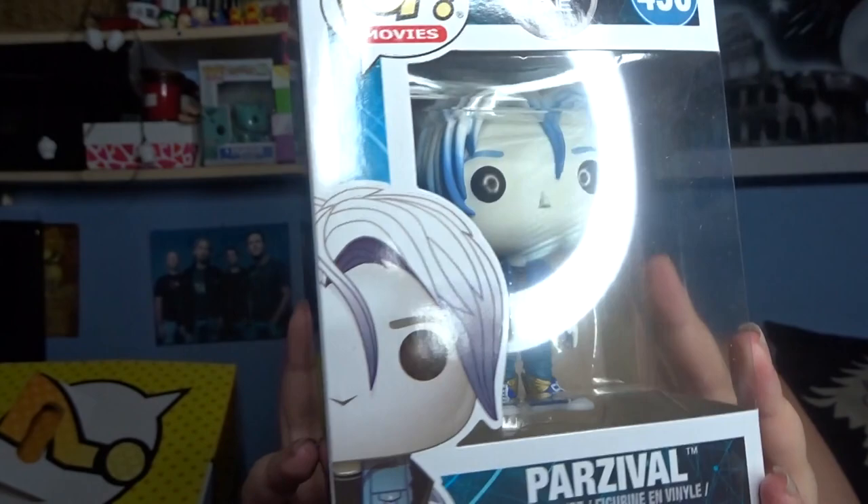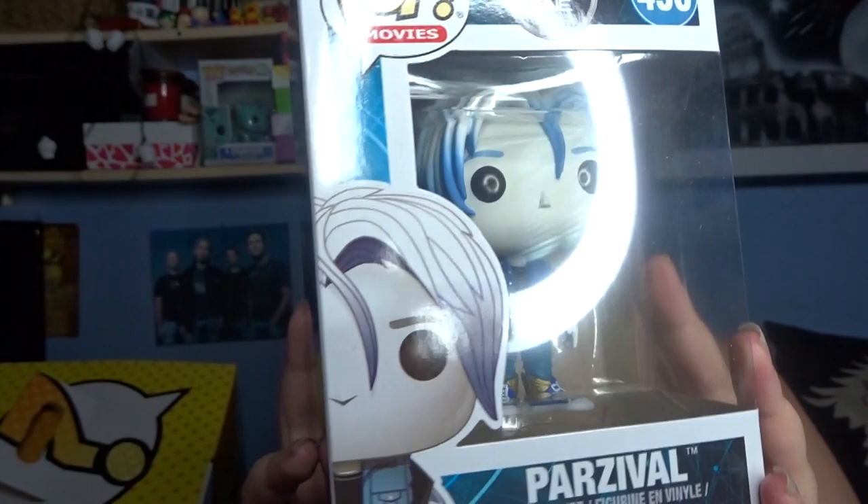The next Pop I picked up was a Ready Player One Percival Pop, and I love this movie. If you haven't seen it and you're a fan of gaming then I would definitely recommend watching it. He looks absolutely fantastic - I love the character. This was also about £10 so it was definitely a good purchase and I can't wait to add this to my collection.